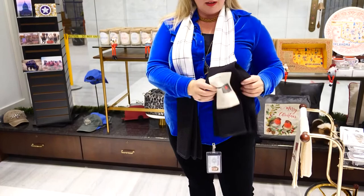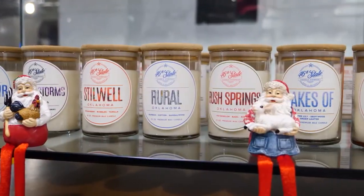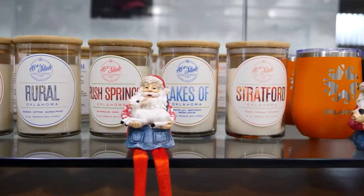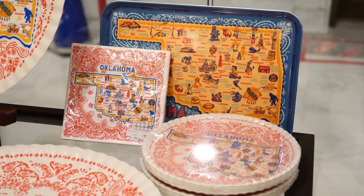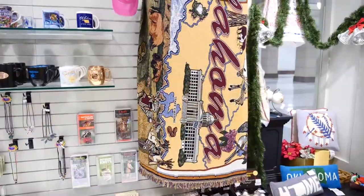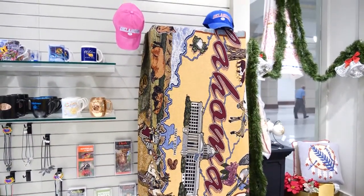You'll find little dish towels that you can use as gifts for your home. We have wonderful new candles that represent all different areas of Oklahoma, and other home items including beautiful state-themed plates, pillows, and blankets. Every year we have a beautiful afghan — it's one of my favorite things that we carry in the store.